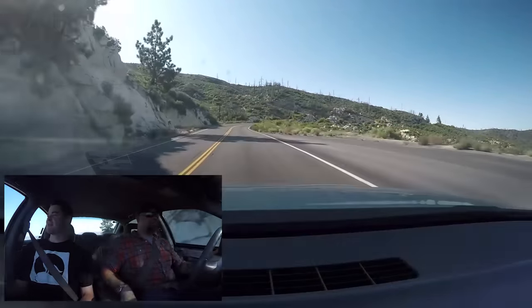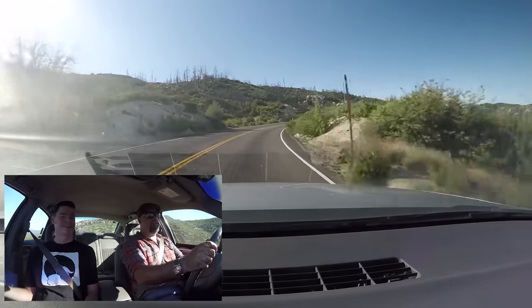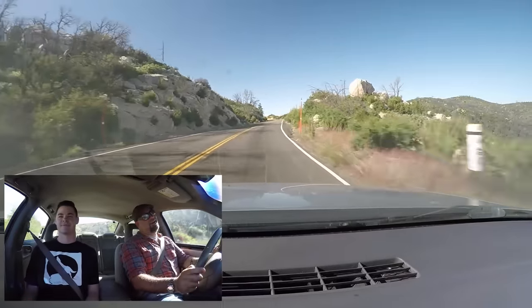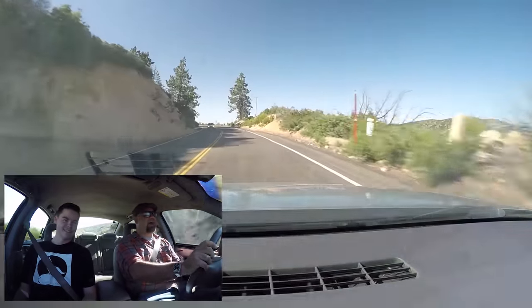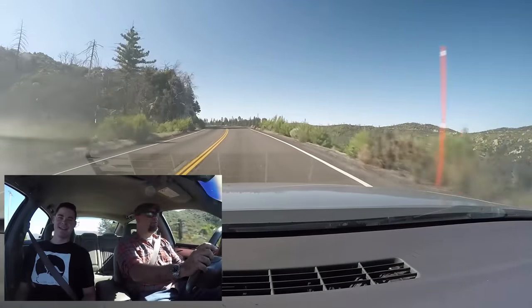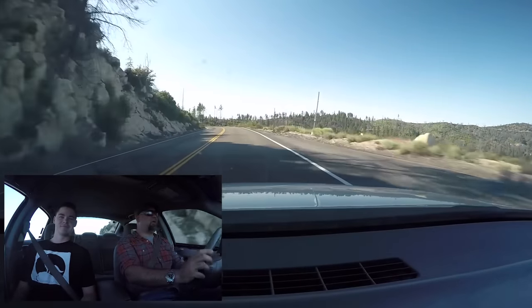At some speeds, if you let off the gas, it actually makes a gunshot sound, and everybody's always amused when I take them for a ride. When I was 19, I put open headers on my Corvette. I thought that was a really good idea. It was not — it was super loud. It was really dumb.